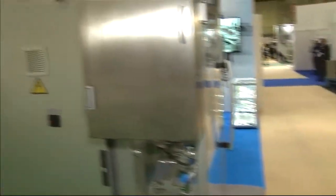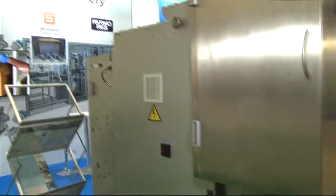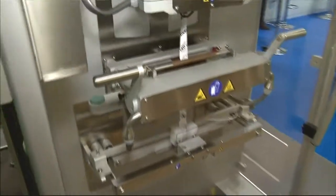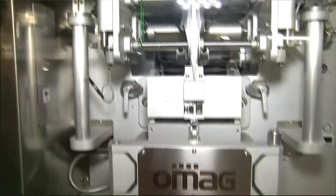This is the machine that does all the work — this is from OMAG, who are an Italian manufacturer of stick machines. This is a single-lane machine; we've brought a small machine for the show, but they also do full multi-lane high-speed machines which then feed into automated cartoners and case packers. It's a huge bit of kit.